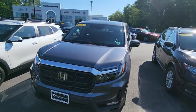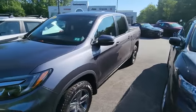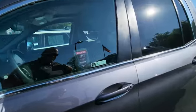Hey, it's Jeff over at Contemporary Automotive, taking a look at this 2021 Honda Ridgeline — a sharp looking truck, pretty much brand new.